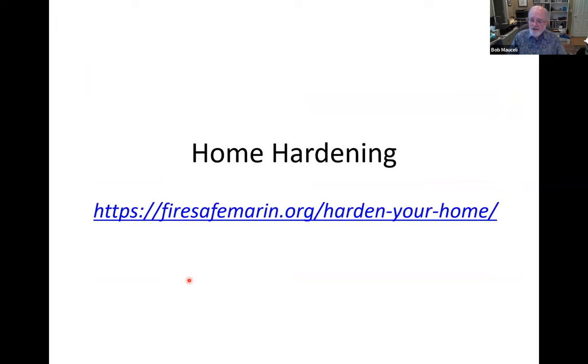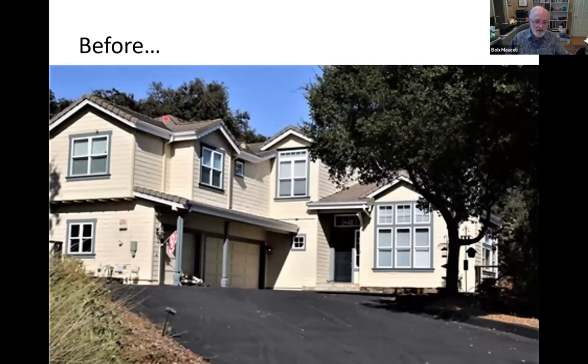Up to now we've been talking about fire-smarting the defensible landscape around the home to reduce wildfires. But what about the home itself? As Master Gardeners, we're not really trained to give homeowners advice on home hardening unless you happen to meet a Master Gardener who's a builder or a firefighter. The first place to find out about home hardening is the QRL Fire Safe Marin 'Harden Your Home' resource — they've got amazingly good information. But to give you some ideas, let's consider the work we've recently completed on my home. I may not be an expert on home hardening, but I am an expert on this.